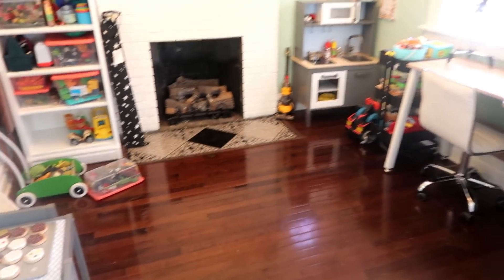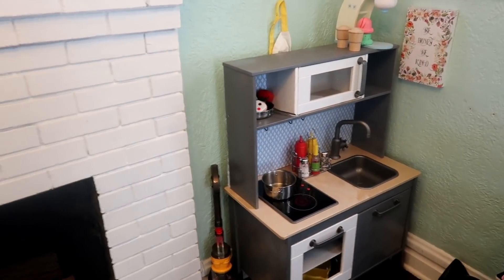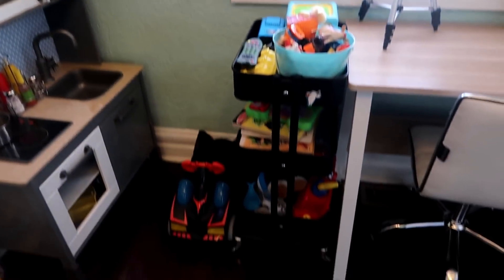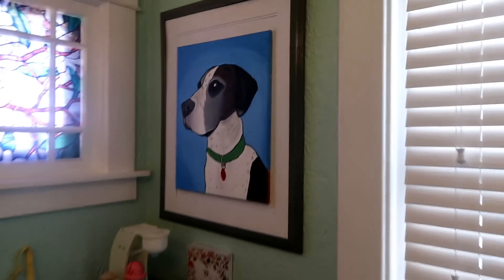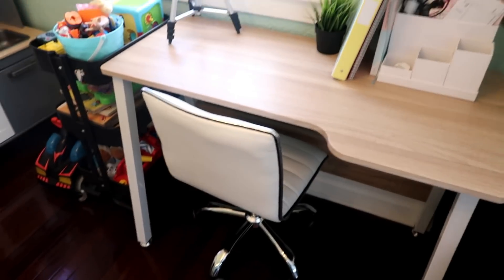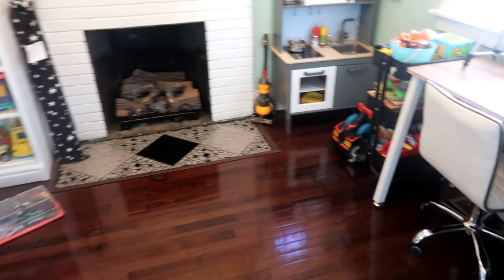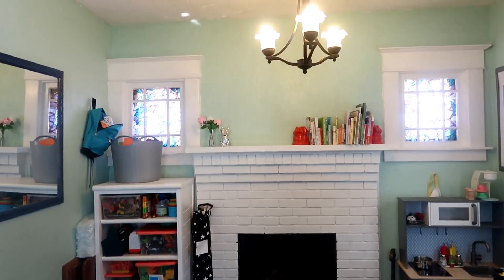Over here is our playroom. This is where we spend a lot of our time. All the boys' toys are in here, as well as their kitchen — that is from Ikea. You'll find a lot of things in here are from Ikea. This little cart here is so good for small storage — also from Ikea. Here's a portrait I painted of Duke. And here's my desk where I do my editing. I got this desk on Amazon and the chair on eBay. I'll try to link all of the things I'm mentioning down below. That fireplace is actually a gas fireplace, but we have it turned off because of the boys for safety reasons. It's not a huge area, but we make do with what we have.